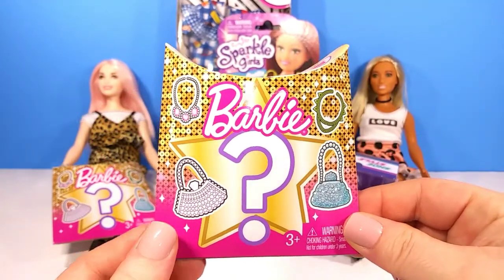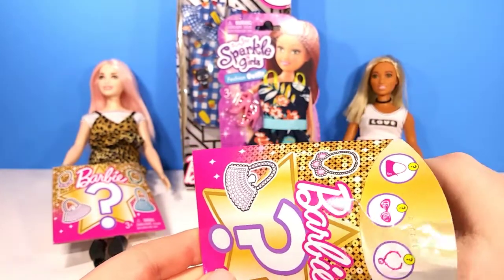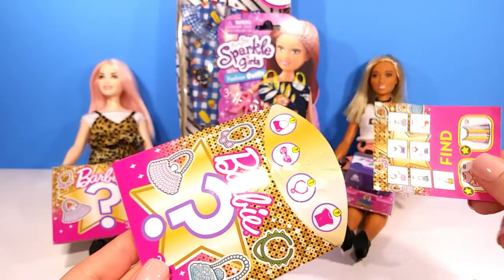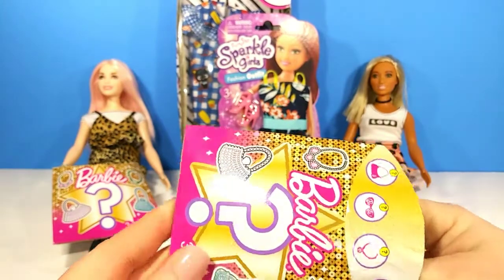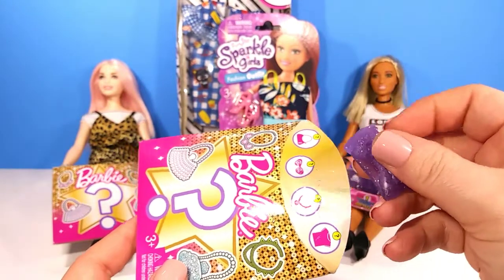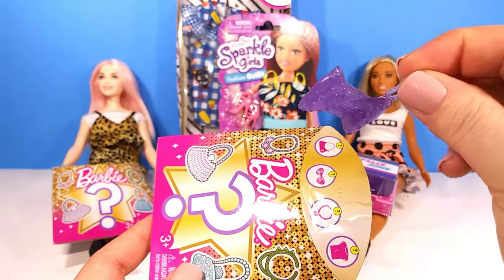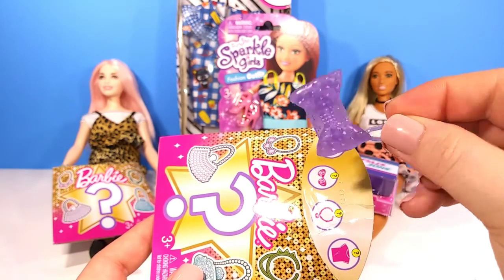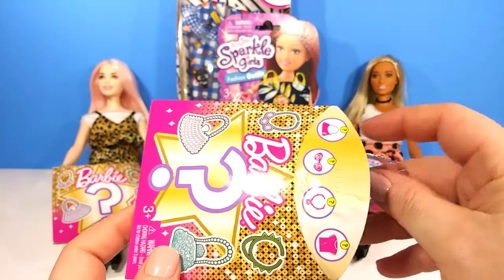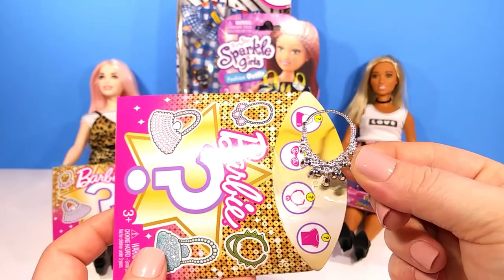Moving on to our second Barbie Blind Box. I'm really hoping we get one of the rare shirts, but I don't mind getting duplicates because I really need accessories. Looking at the checklist, it feels like we might have another purse — and it is! This one is super cute. It's purple and glittery and really detailed. I absolutely love this one! Our last accessory in the box is a cute silver necklace for our dolls.